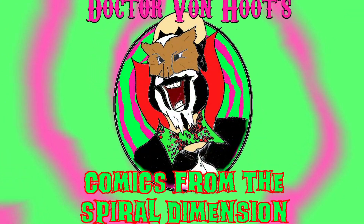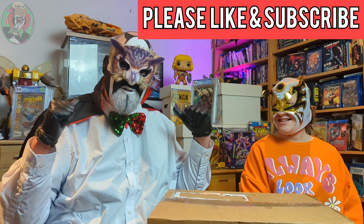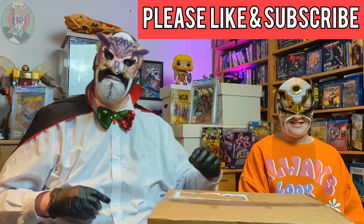Badger? Yeah. What goes oh oh oh? Santa walking backwards. Hello and welcome to the Spiral Dimension. I'm Dr Von Hoot and this is the Magic Badger. Hi.